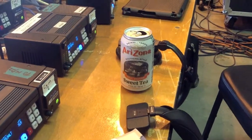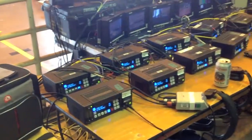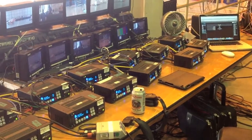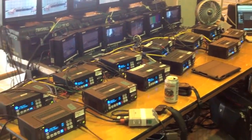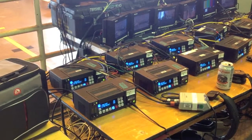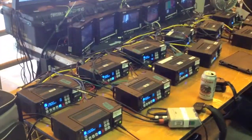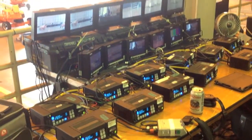Arizona sweet tea! These are Aja Kai Pro decks. These record on hard disk — video and audio — with HD-SDI inputs, component inputs, and everything.